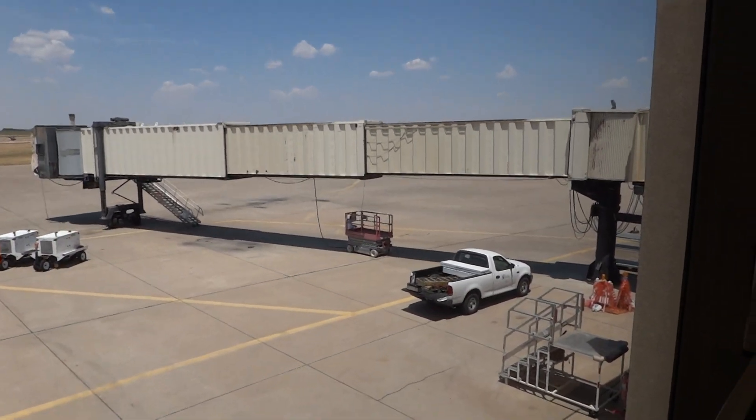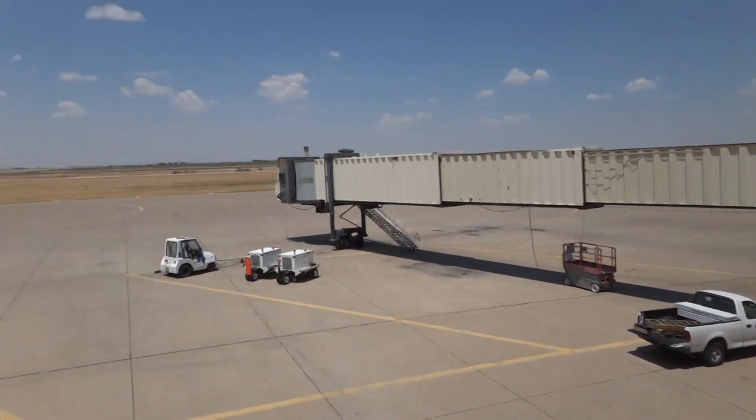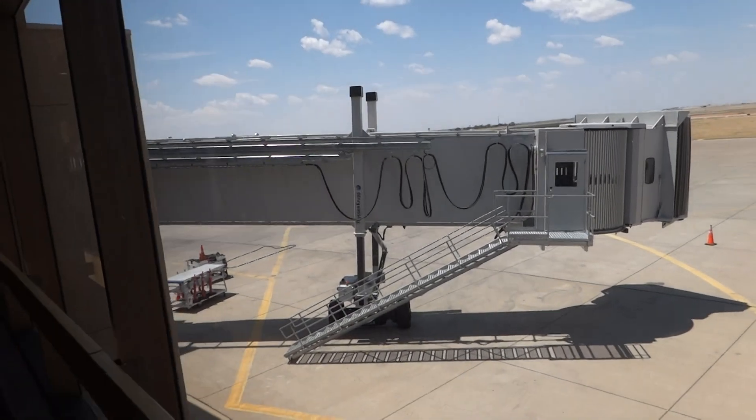They're taking that one down as you can see, and replacing them with ThyssenKrupp jetways. It's pretty awesome.